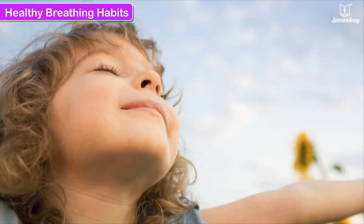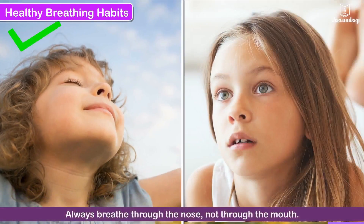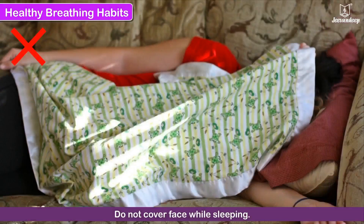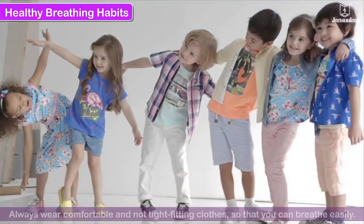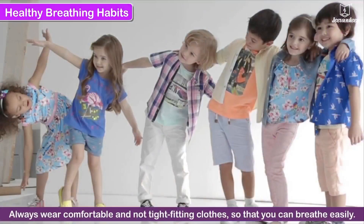Healthy breathing habits: Always breathe through the nose, not through the mouth. Do not cover your face while sleeping. Always keep the windows of your house or classroom open for fresh air to come in. Always wear comfortable and not tight-fitting clothes so that you can breathe easily.